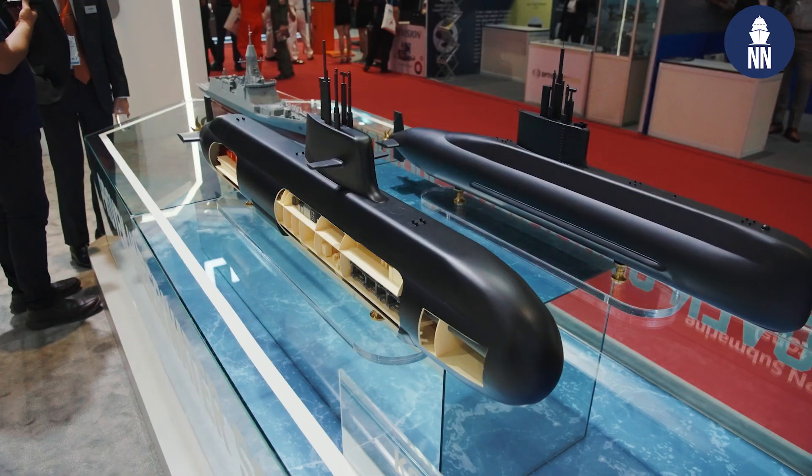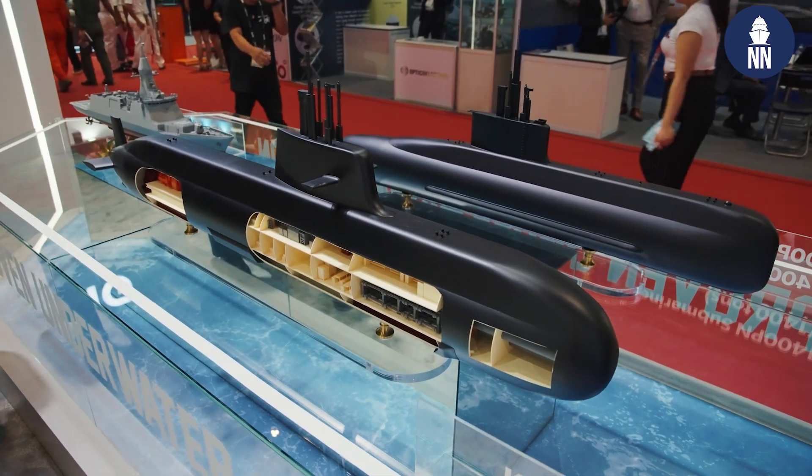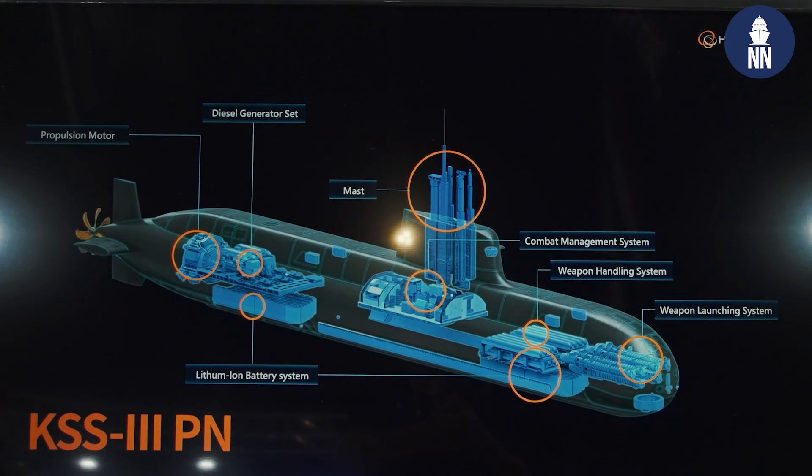Moving on to the KSS-3-PN submarine. This model is based on the KSS-3 Jangbogo 3 Batch 2 submarine that the ROC Navy currently operates. The only difference is that we have made a tweak — we have taken out the AIP and VLS from the Jangbogo 3 Batch 2. The reason is that we wanted to make it a more economical choice for the Philippine Navy, reducing the operational cost. By taking out the AIP and VLS, the Philippine Navy can operate the submarine in a much more economically efficient way.